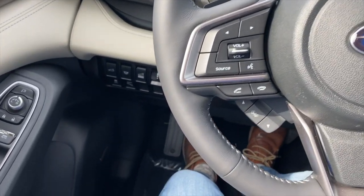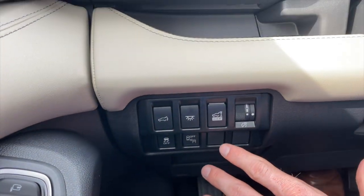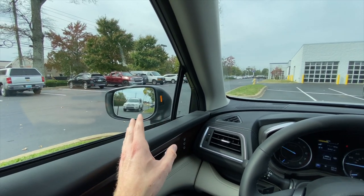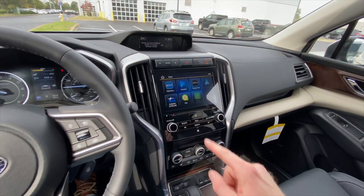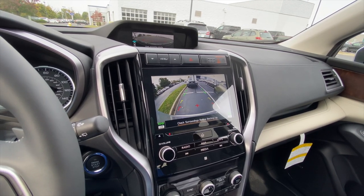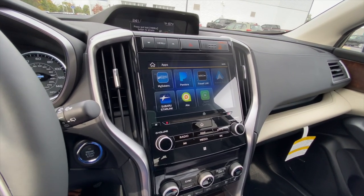For those who do not like the auto start-stop feature, you'll be happy to know the Ascent does not have that. Subaru really has you covered with cup holders — there are a total of 19 throughout the entire car. Blind spot detection and rear cross traffic alert are standard on all but the base model. There's also reverse automatic braking, which automatically applies the brakes if you get too close to an object behind you. This is standard on the limited, Onyx, and touring, and available as an option on the premium.